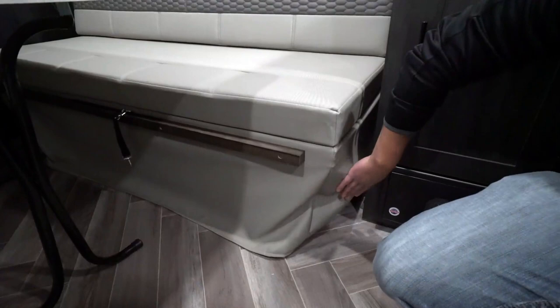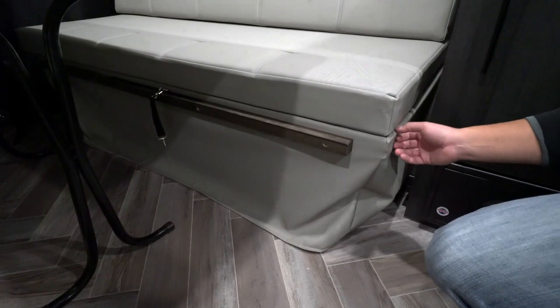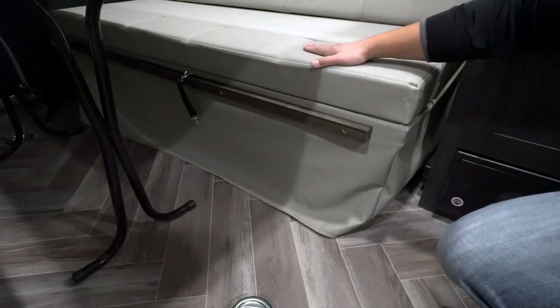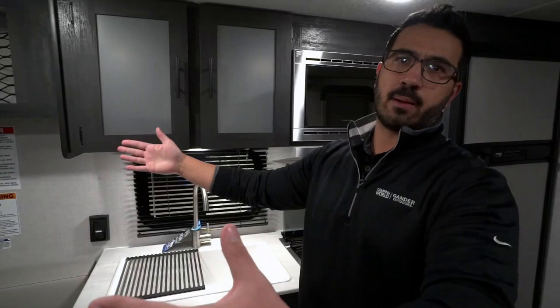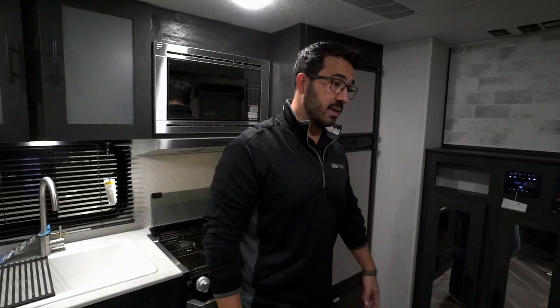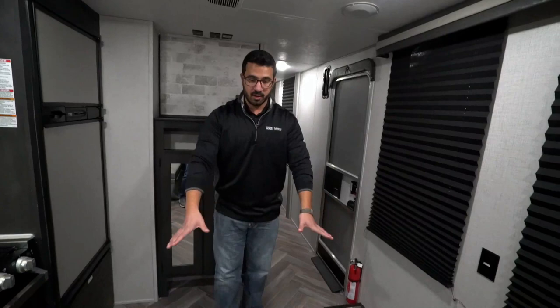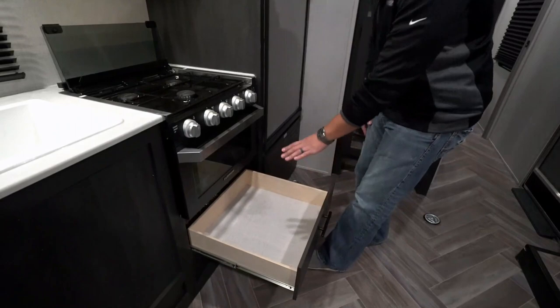Upgraded countertops with no T-mold. Underneath, they did a good job covering everything up — it's one solid piece, very finished-looking rather than raw exposed wood that I've seen on other manufacturers. Your legs are tucked right underneath; you want to make sure you put those down before sitting, as that's what gives you support. You can fold both sides up so the whole space becomes usable garage space. You'll also see two more windows in here letting in a ton of natural light, an electrical outlet, a beautiful herringbone floor pattern, and D-rings up the center for strapping down your toys.